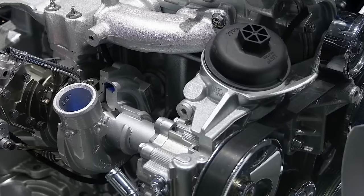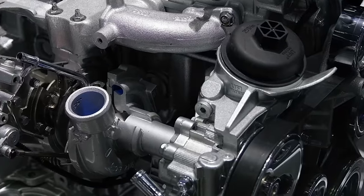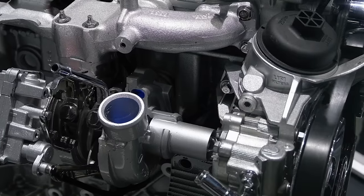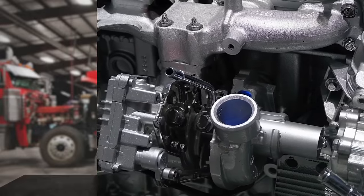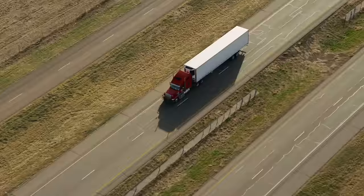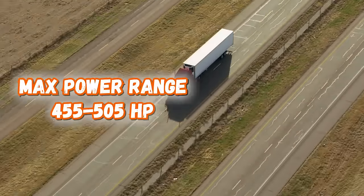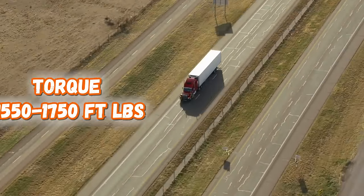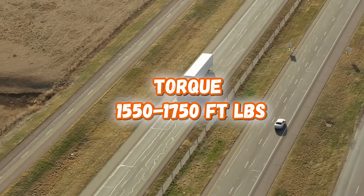This tech creates the optimal combustion system which gives you the right torque at the right time. Its turbocharger and hollowed out dual overhead camshafts work in tandem to make the DD15 rev up faster and accelerate quicker than older Detroit diesel engines, allowing for incredible performance. The DD15 has a displacement of 906 cubic inches and offers a range of 455 to 505 horsepower, with a torque range of 1,550 to 1,750 foot-pounds.